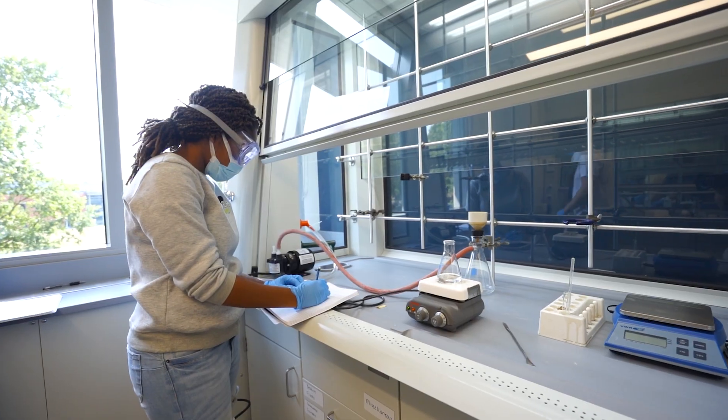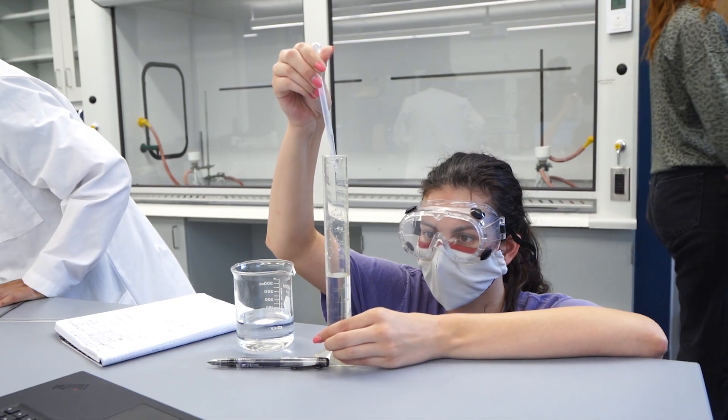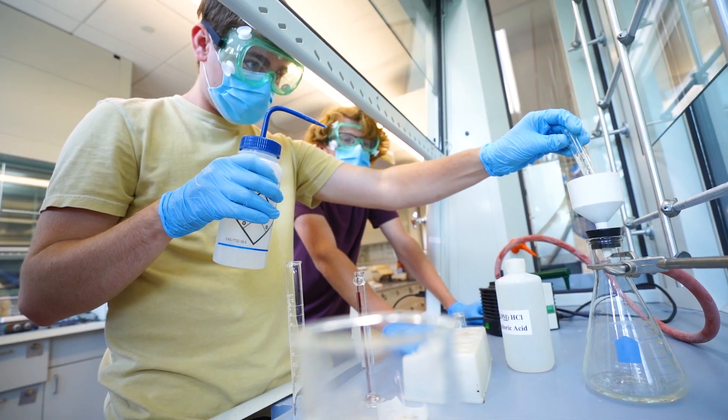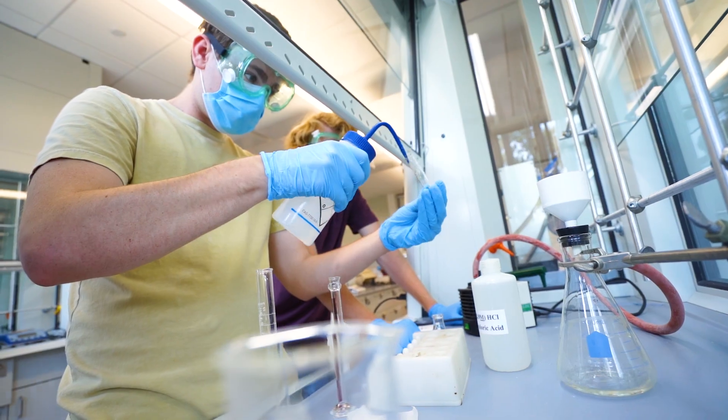Our graduates go on and do lots of different things, but they more or less fall under three big categories. Some go straight to industry where they're working as a lab technician. Another group goes to graduate school, where you develop a research program and a research thesis. After they get their PhD, they can go on to a variety of jobs — maybe a director or leadership position in industry, or maybe they become a professor like me.